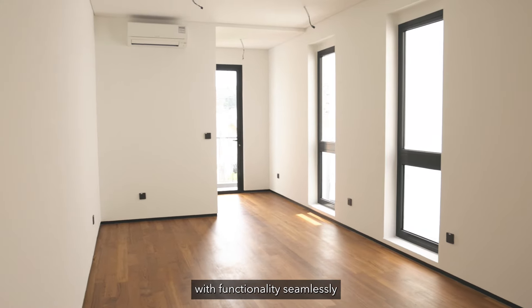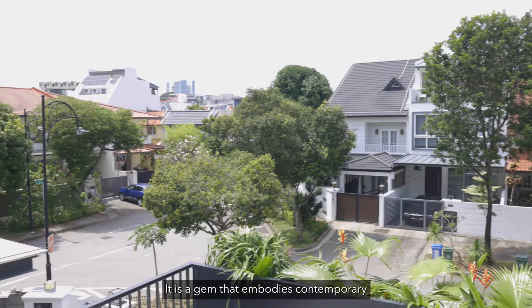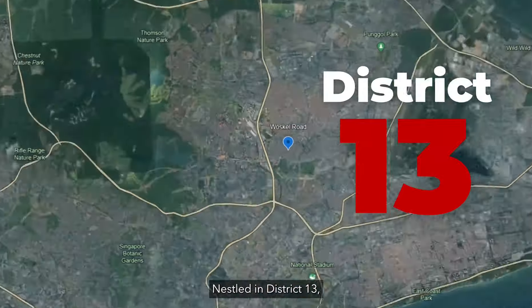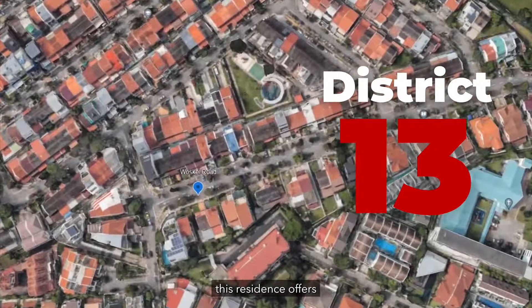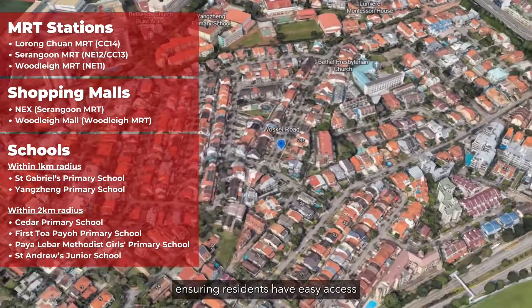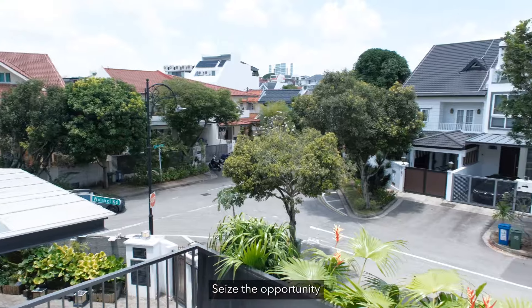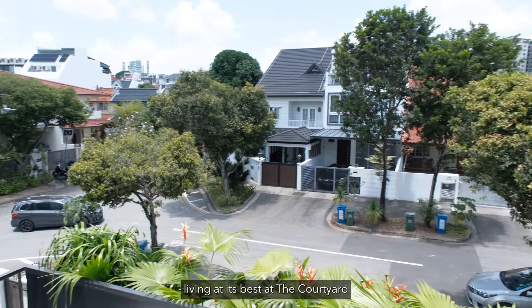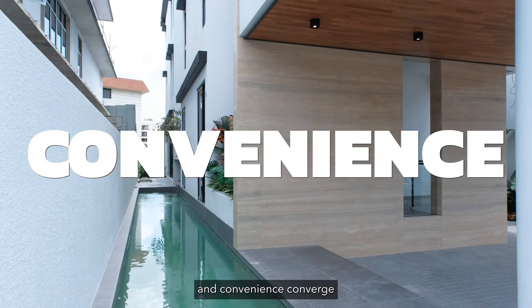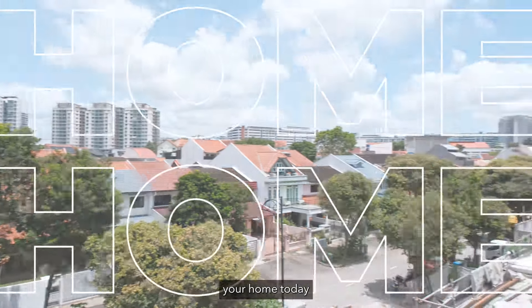Blending sophistication with functionality seamlessly, The Courtyard is more than just a home — it is a gem that embodies contemporary living at its finest, nestled in District 13. This residence offers a convenient location near MRT stations and bustling shopping centers, ensuring residents have easy access to all essential amenities. Seize the opportunity to embrace urban living at its best at The Courtyard, where elegance, comfort, and convenience converge. Discover the epitome of modern living and make this vibrant community your home today.